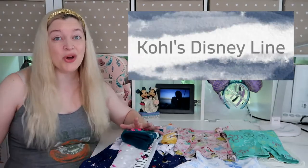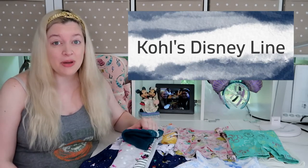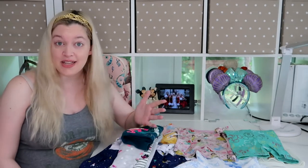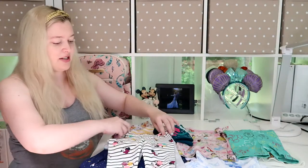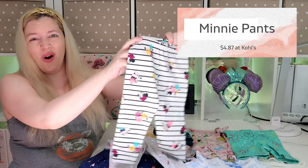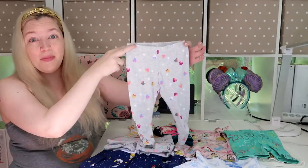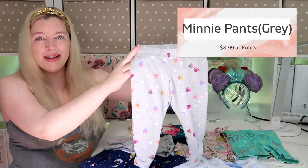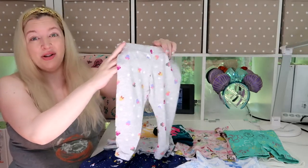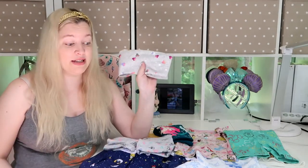We're gonna start with the most affordable option here, which is Kohl's. Kohl's has a ton of Disney stuff. They actually have a partnership with a company called Jumping Beans and they have lots of really cute toddler Disney stuff. The first thing I got is this cute pair of mini pants. These were $4.87. Kohl's pretty much always has some sort of coupon. I also got her some gray pants. These were $8.99 sale price, but I used a 20% off coupon. Both pairs of pants were in size 2T.